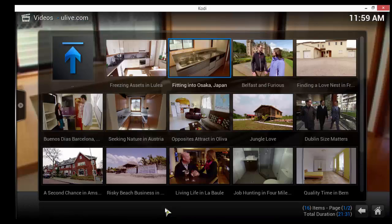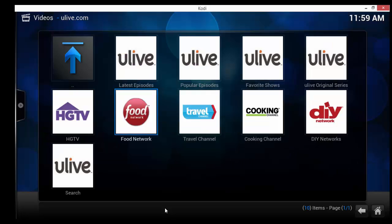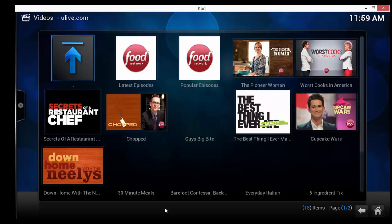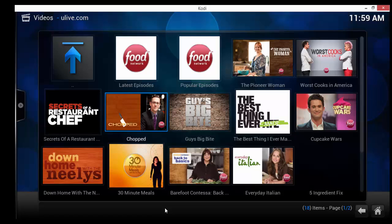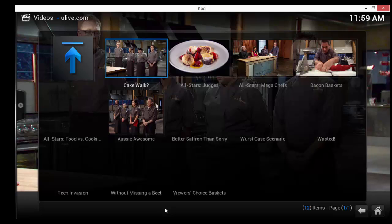House Hunters International playing. Let's just go to Food Network now — it doesn't have all the shows, but it's got the top shows. Let's go to Chopped. We've got full episodes again, let's just click on Cakewalk and wait for it to load.